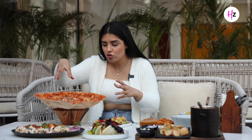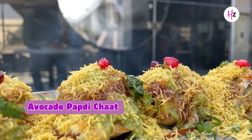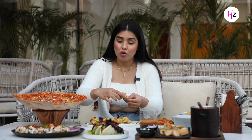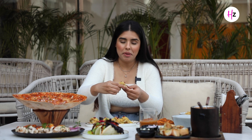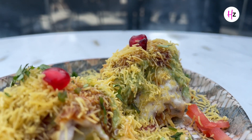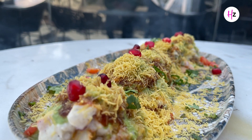Next up we have our avocado papdi chaat. I've eaten avocado in sushi, I've eaten it in a lot of things, but on papdi — let's try this. You can eat vegetables and papdi chaat but this is a healthier version. They've added avocado for a health factor, and I would say it is not disappointing — it is actually really nice. The texture of avocado is quite interesting, so yeah, you can try this.